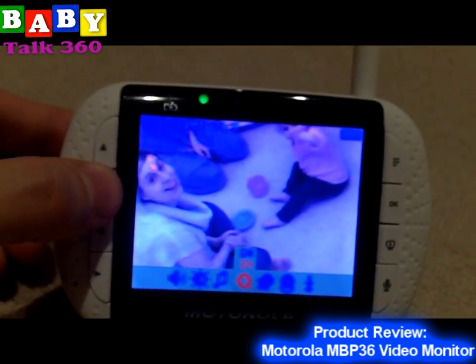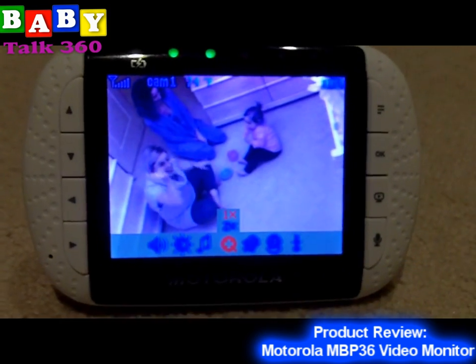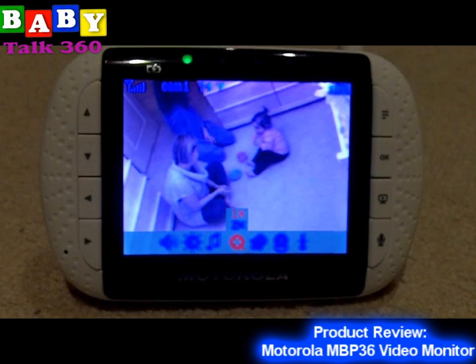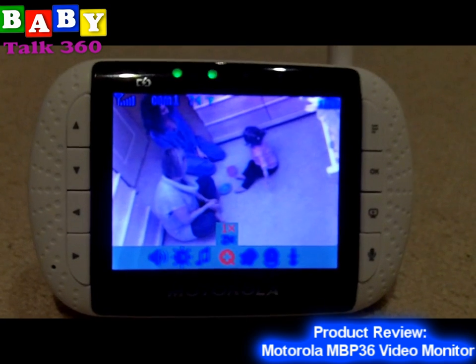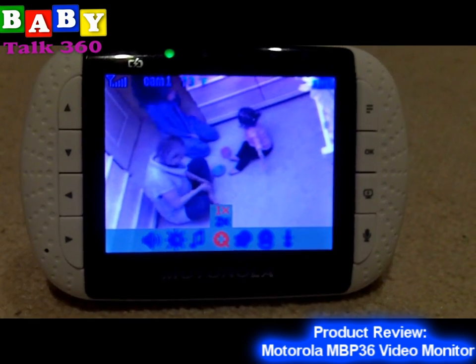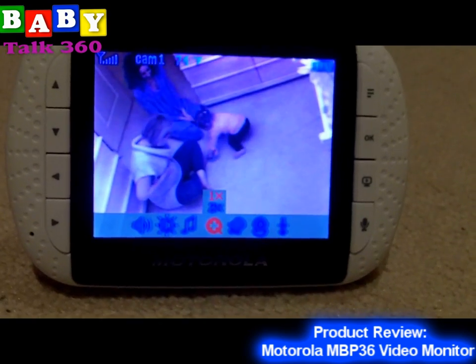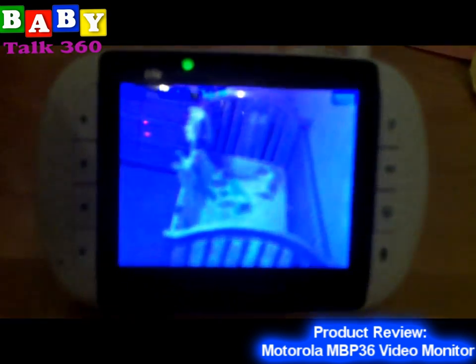Tell me about taking this complex product and making it easy for people to use. All the options are basically menu-driven around the sides of the screen. You can see all the buttons along the side of the screen — zoom in, zoom out, left, right, up, down. It's all driven from buttons on the side, so it's very user-friendly. That's what Motorola was really trying to do: taking a complex idea and making it easy for mom and dad at home to quickly operate.